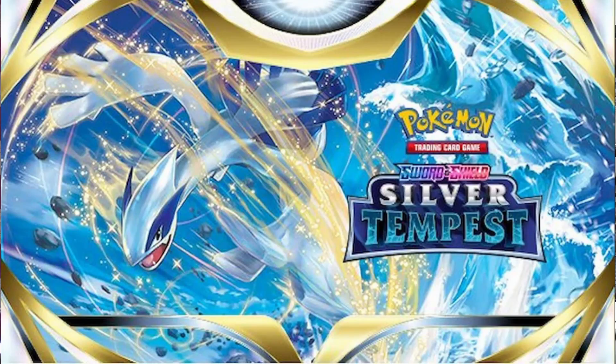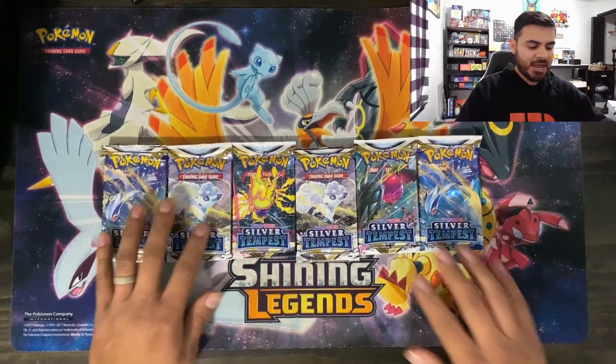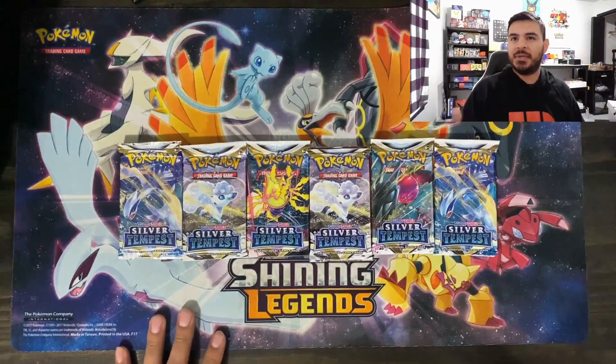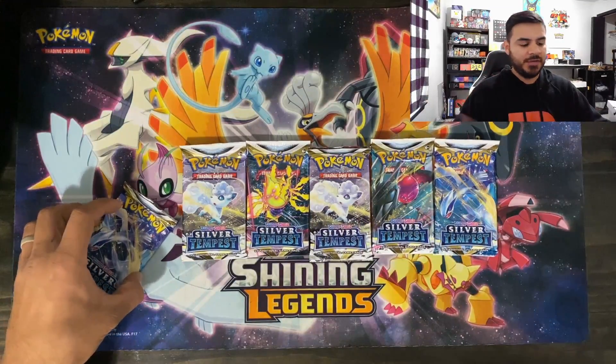Today we're going to be opening six packs from the newest set, Silver Tempest. The set doesn't come out until November 11th, so we technically have them a little bit early. We're not going to waste too much time. I'm really excited about having these packs — we went to a pre-release. I'm sure you probably already saw that video; if you haven't, go back and check it out. Pretty good video as well.